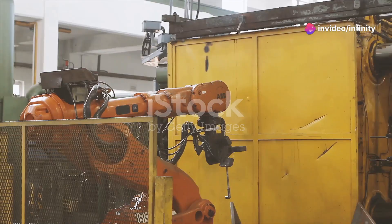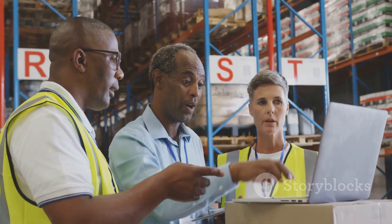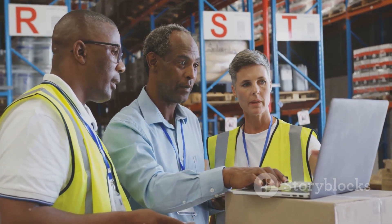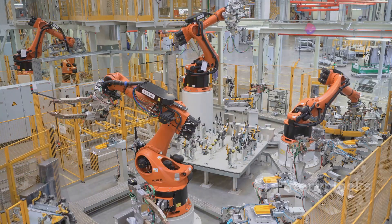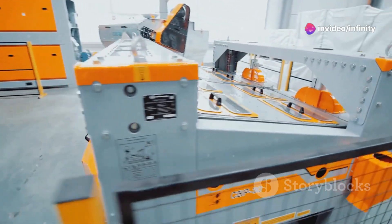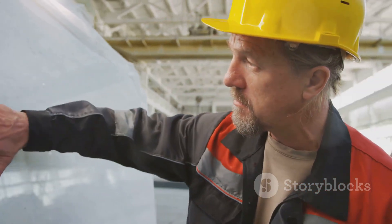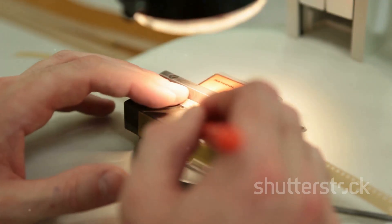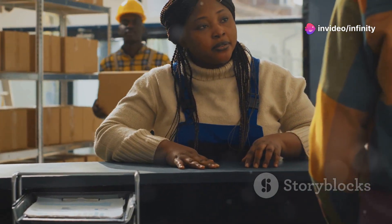Stage five: manufacturing. This is where you scale up from prototype to mass production — choosing manufacturers, setting up supply chains, the whole operation. Efficiency is key here; you want a manufacturing process that's streamlined, cost-effective, and delivers consistent quality. Think of it like setting up a well-oiled machine — every cog needs to work in sync. Quality control is paramount: you need to make sure every single unit that rolls off the production line meets your high standards. Regular inspections, rigorous testing — this is how you maintain that gold standard of quality.